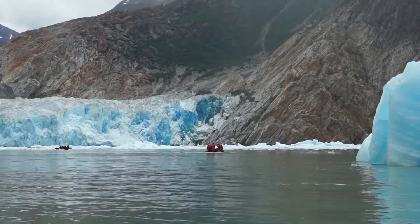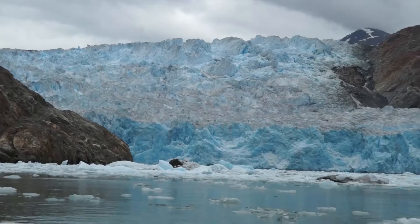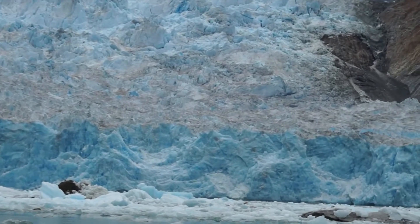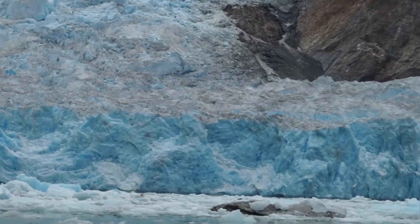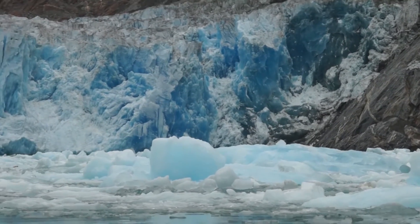Those blue streaks — the ones that are almost vertical — there's an ice cave there. Look at the beautiful blue ice on the far right there. Ice hole.